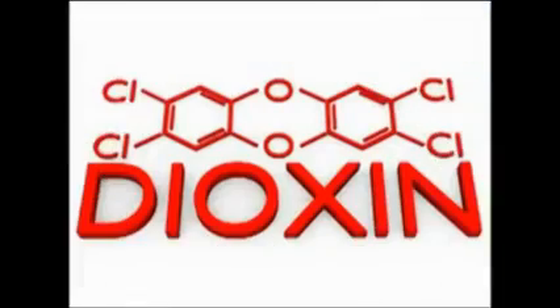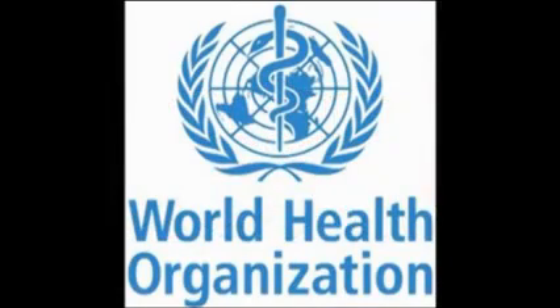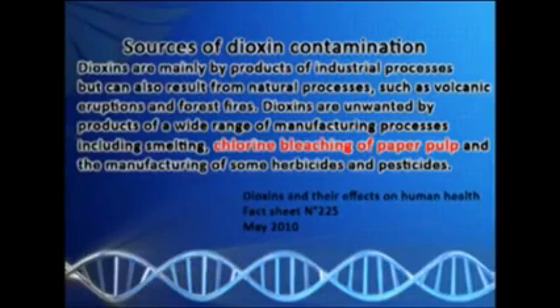A shocking revelation — but this is still not the peak point of danger. As the paper pulp undergoes bleaching, there is a by-product produced during the process, and this is the chemical called dioxin. A fact sheet released by the World Health Organization in May 2010 cited paper pulp bleaching as one source of dioxin contamination.